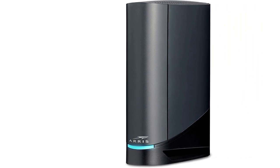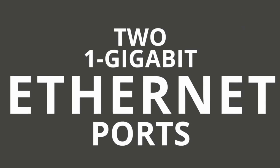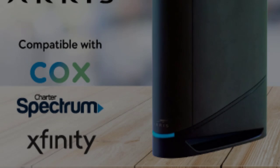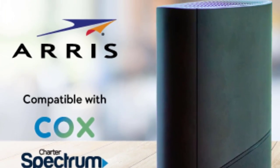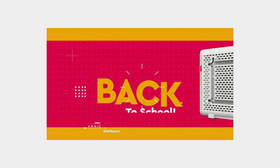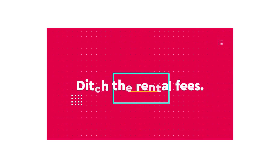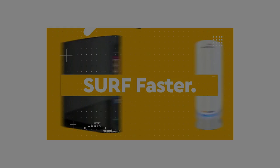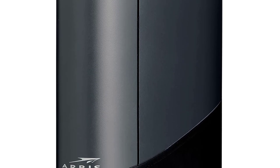It is approved for use with major cable internet service providers across the country; however, it cannot be used with DSL or Fiber providers. By downloading the Surfboard Central app, you can easily set up your network and manage it from anywhere, including setting screen time parental controls. Some users, however, have noted that it is difficult to use admin services without directly connecting to the router via cable.